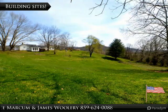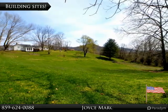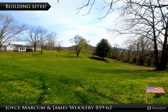Start developing your own subdivision with all the city amenities. You have Kentucky Utilities Electric, Columbia Natural Gas, City Water and Sewer, and also high speed internet.